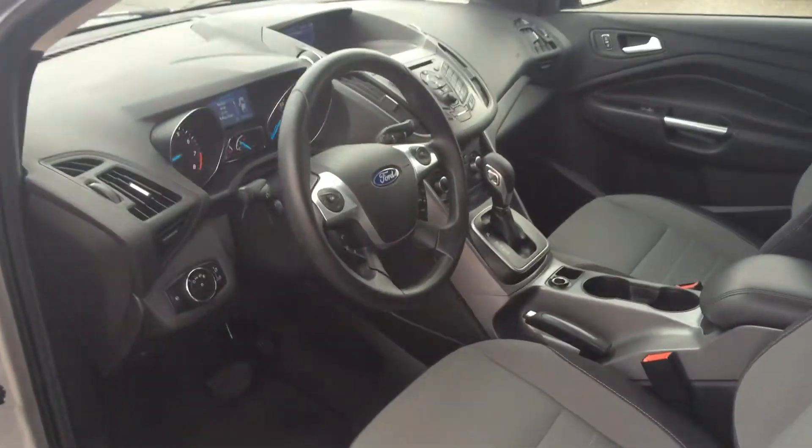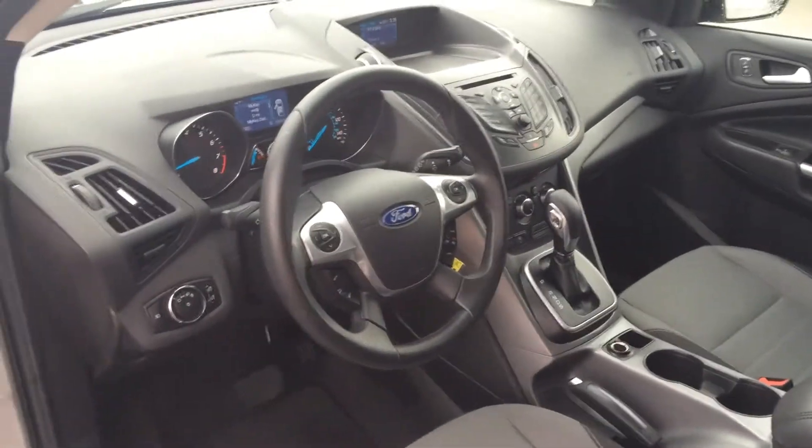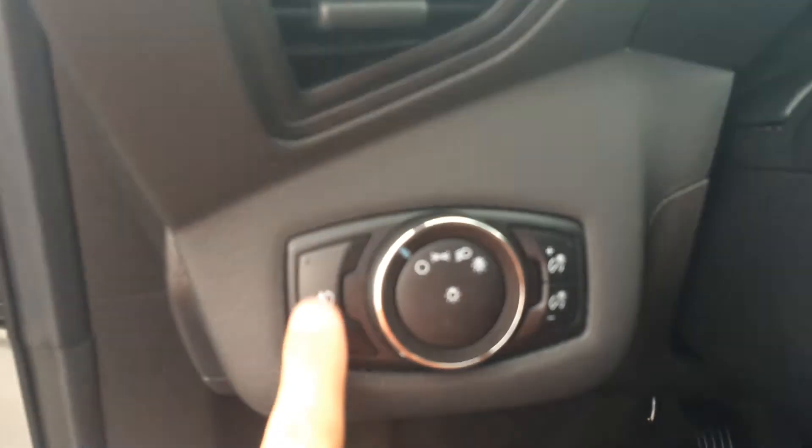It's got a power driver's seat, automatic shiftable transmission, SYNC system, and fog lamps.